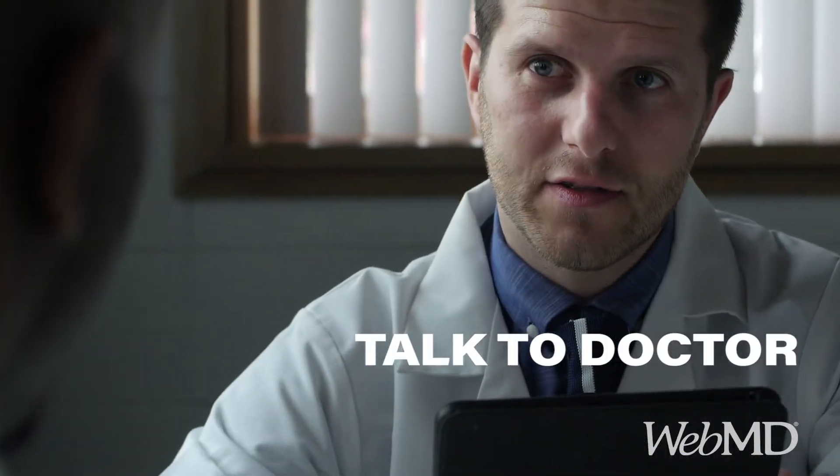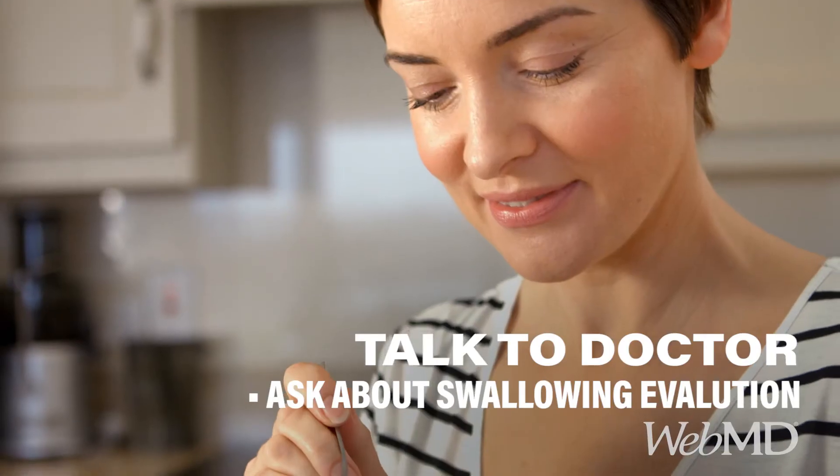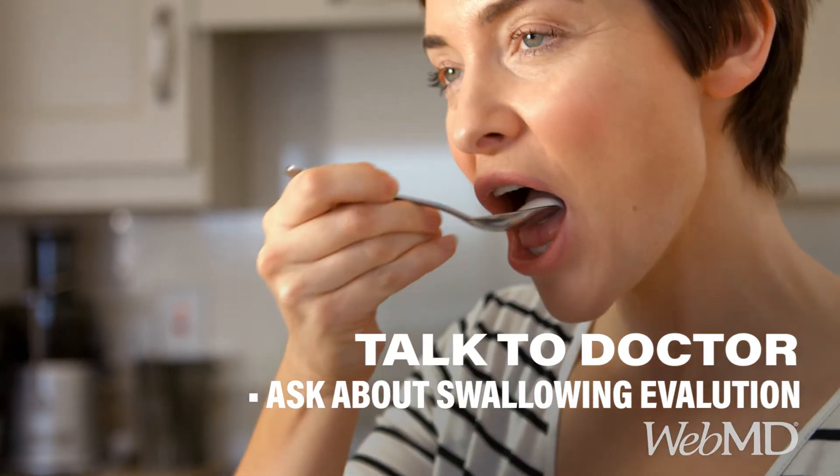Remember to let your doctor know how you're doing. She can refer you for a swallowing evaluation and therapy to make eating and drinking more comfortable.